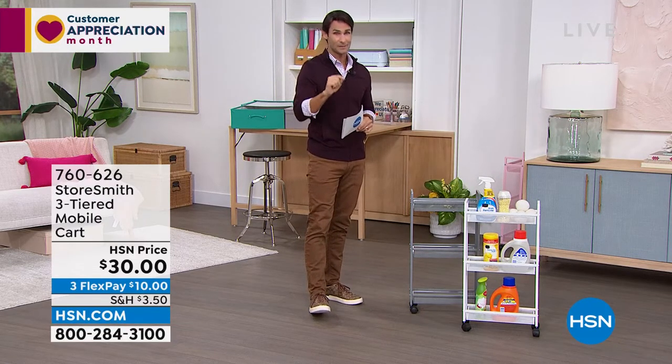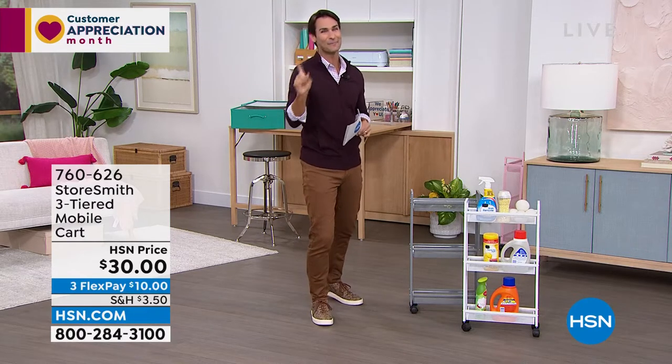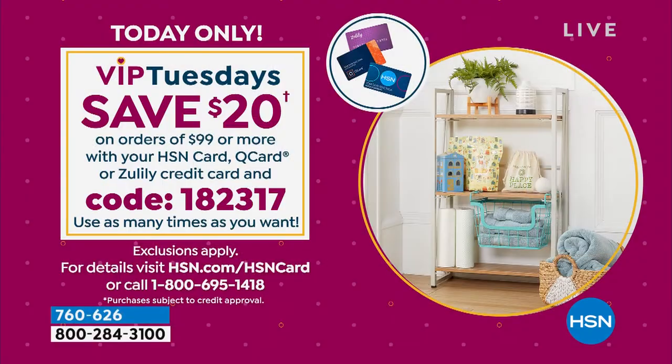It is Tuesday — it is Customer Appreciation Month, VIP Tuesdays. We have a VIP savings event going on. If you have your HSN card and you're ordering ninety-nine dollars or more, use the code 182317 and you will get twenty dollars off every ninety-nine dollar purchase. I'll remind you throughout the hour because it is VIP Tuesdays.